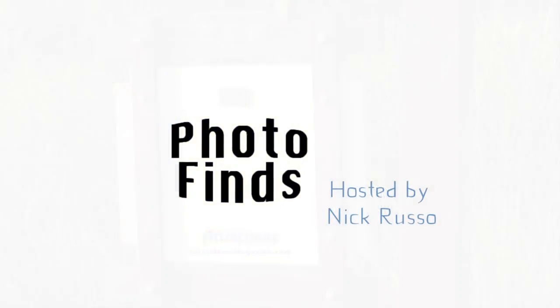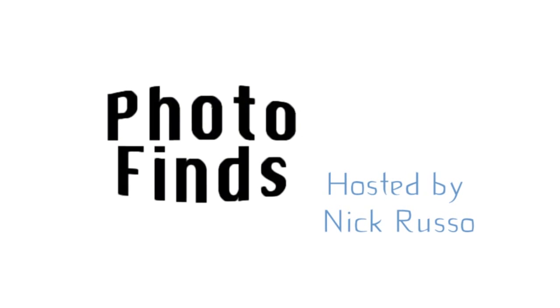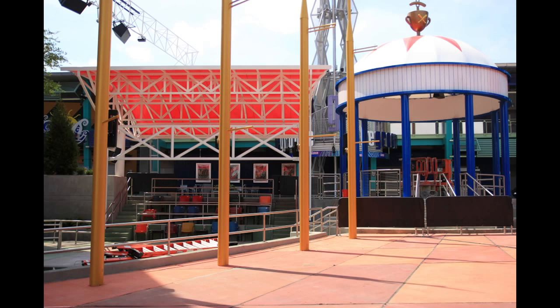Hello, and welcome to Photo Finds. It's the week of June 24th, 2014. I'm your host, Nick Russo, and let's get started right away at Universal Orlando CityWalk. We're getting a look here at the Hot Dog Hall of Fame.